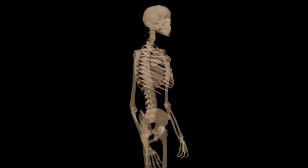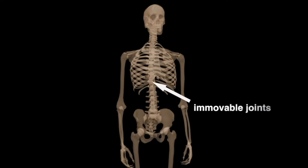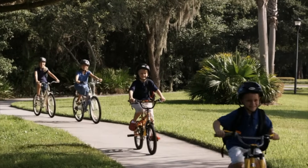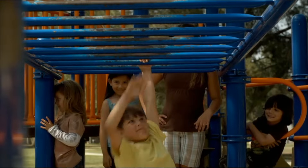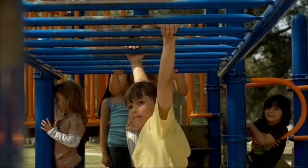The joints that attach the ribs to the sternum are also immovable. Most of the joints in the body are movable and they allow your body to move in a variety of ways. There are different types of joints for different types of movement.